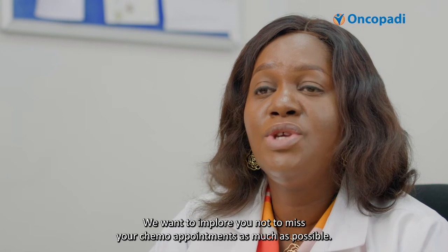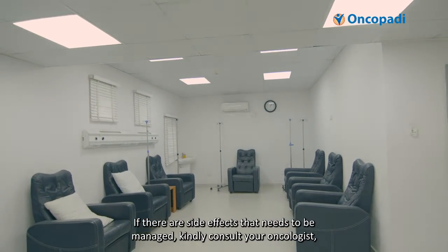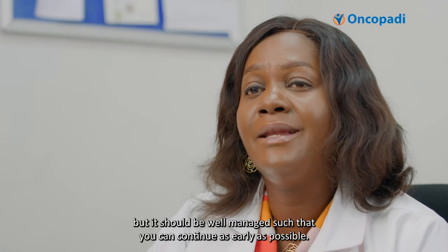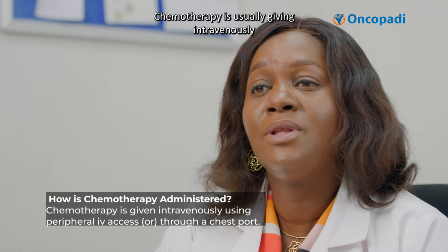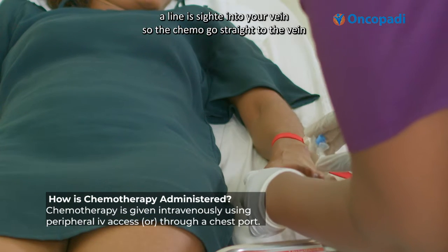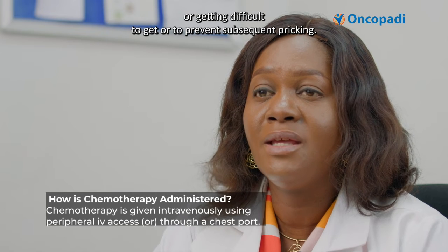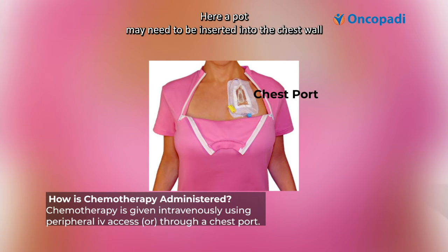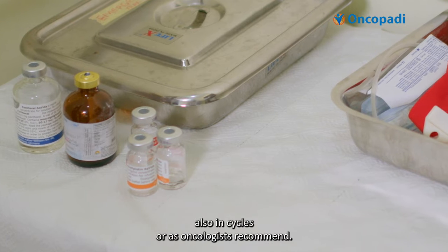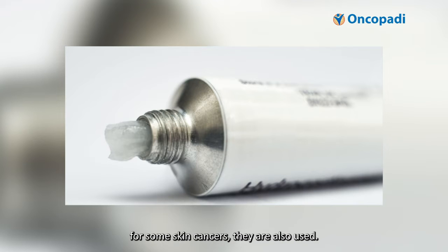We implore you not to miss your chemo appointments as much as possible. If there are side effects that need to be managed, kindly consult your oncologist, which can lead to a brief delay in treatment, but it should be well managed so that it can continue as early as possible. Chemotherapy is usually given intravenously — a line is placed into your vein. In instances where veins are too small or difficult to access, a port may be inserted into the chest wall. Other chemotherapy agents come as tablets taken in cycles, or as the oncologist recommends. There are also chemotherapy creams for some skin cancers.